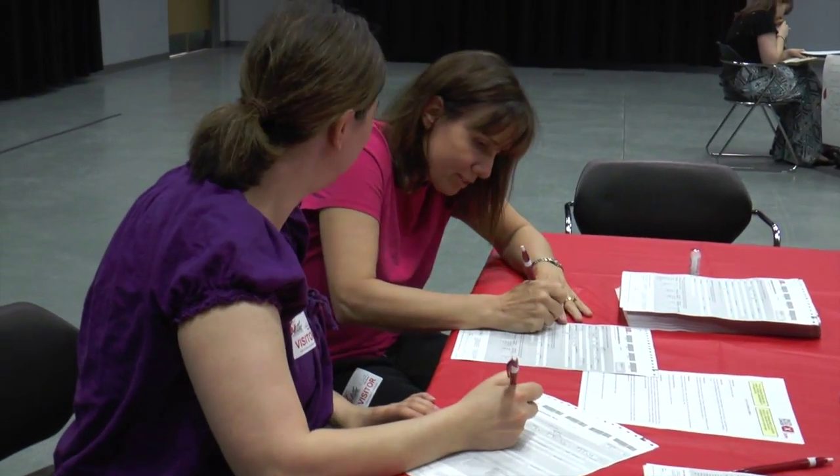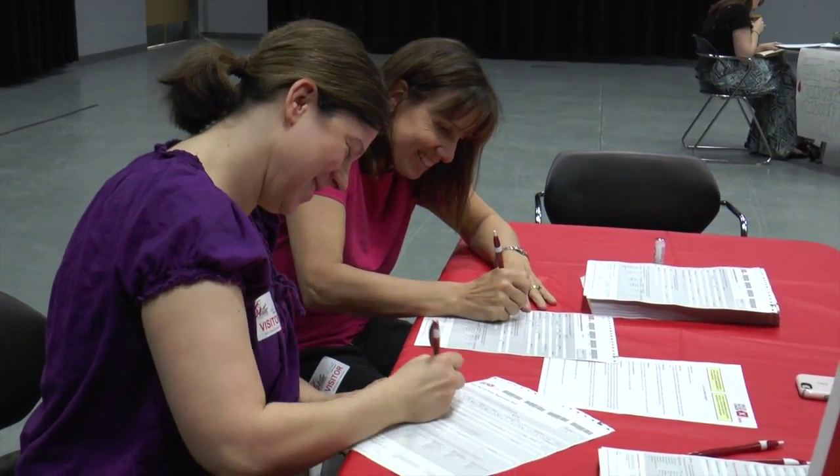This year at the drive, 273 people registered. That's a total of 490 people registering in the past three years ONW has held the drive. Thank you to those who registered. For ONW Now, this has been Isabel Lobby. Now back to the desk.